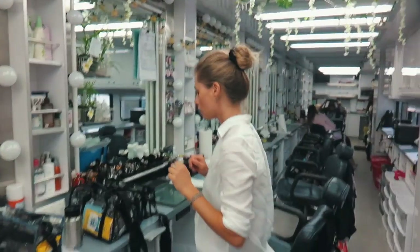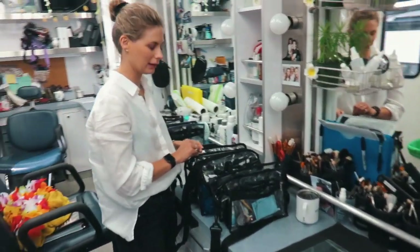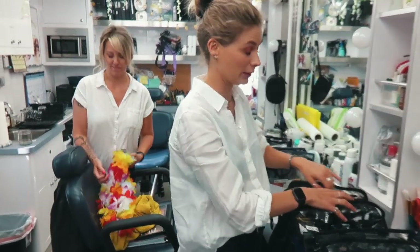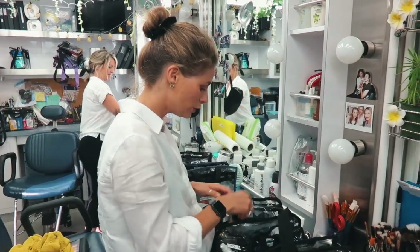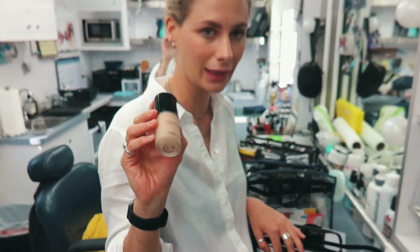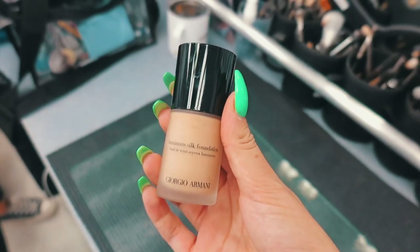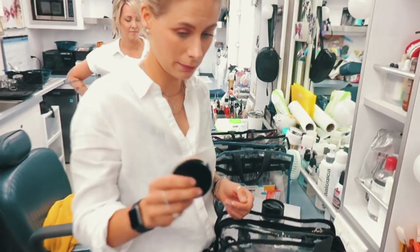And then we've got Frida, the first assistant makeup. She deals with Alex and Misha — it's hard to deal with both of them, for sure. What product do you like using most on the boys? I do love the Giorgio. Frida's bougie! We use Giorgio on all the boys. I like the powder from Giorgio as well.